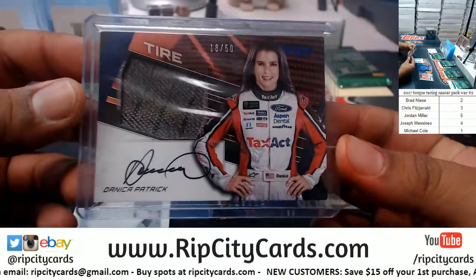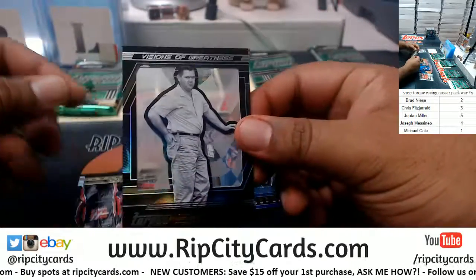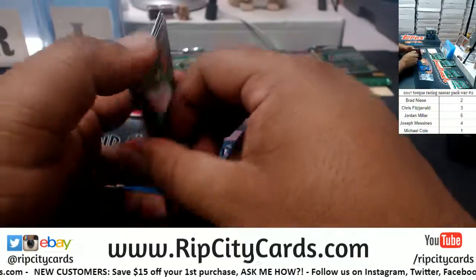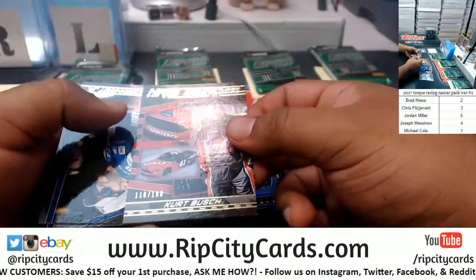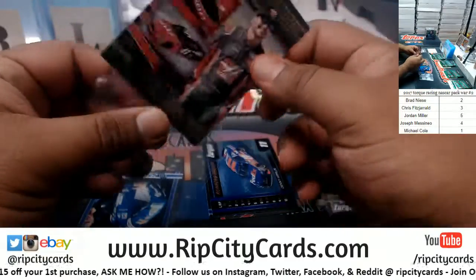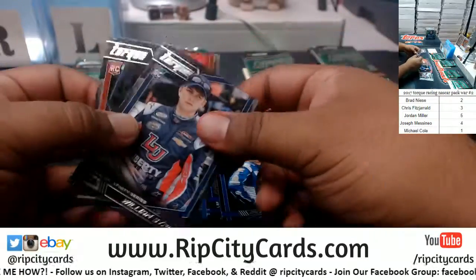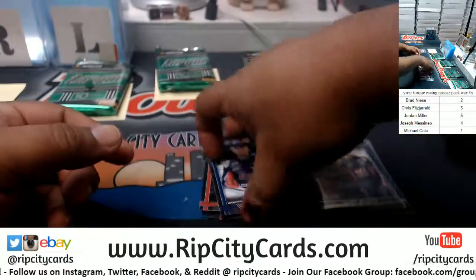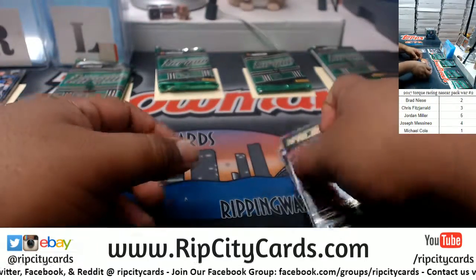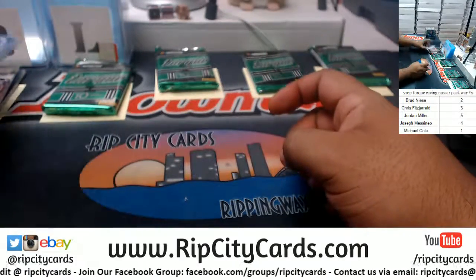I wonder how much that goes for. We have Junior Johnson, Visions of Greatness. Kurt Busch, 116 out of 199. All right, that's it for that pack. So the lowest is 18 of 50.